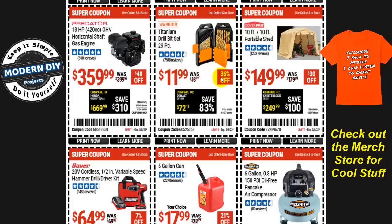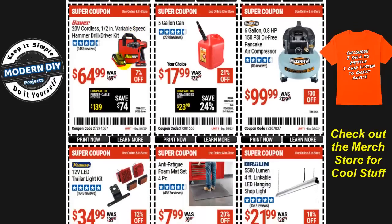The Predator 13-horsepower overhead valve horizontal shaft gas engine is $360, $40 off.